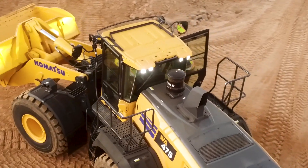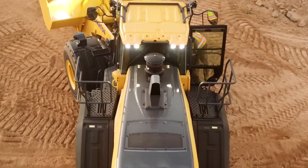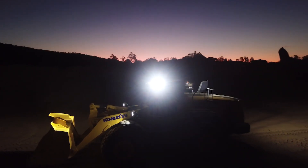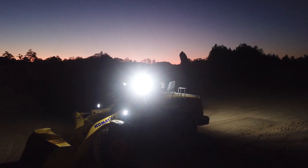The cab has excellent visibility with a lot of glass. We removed two pillars out of the rear of the cab to open up the visibility to the back. We also have a full LED lighting package and grab handles and tie-off points around the cab.